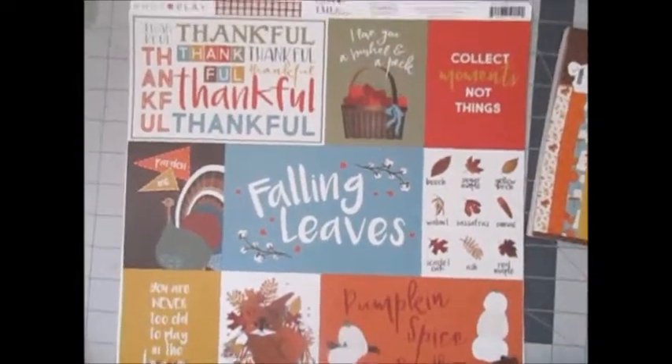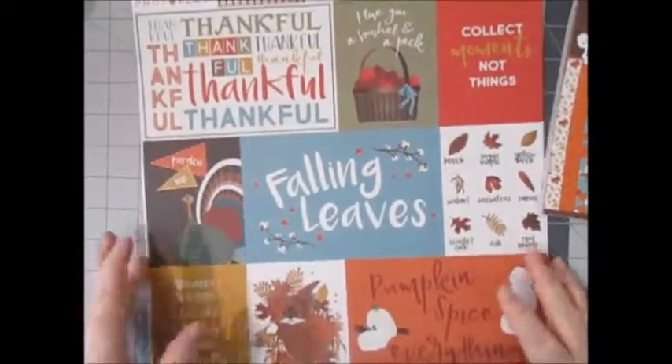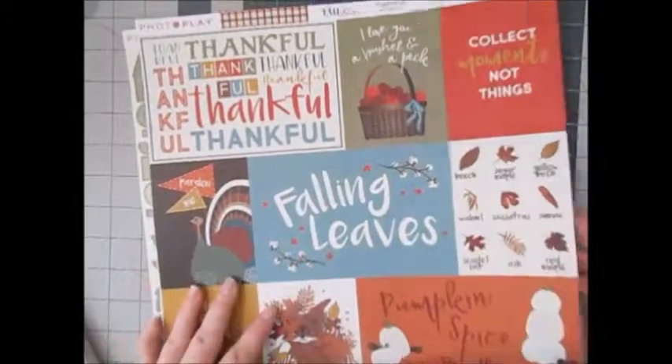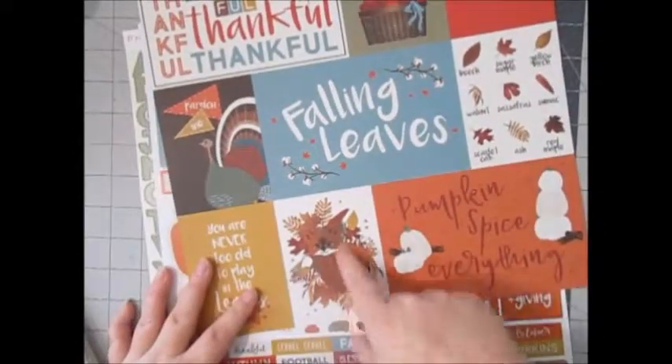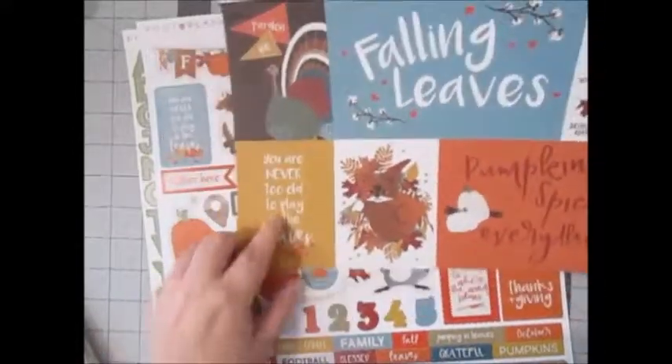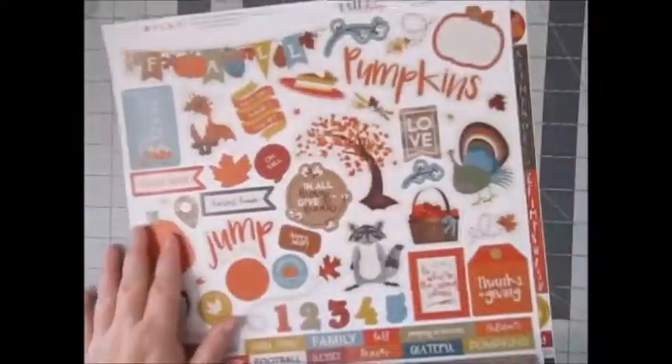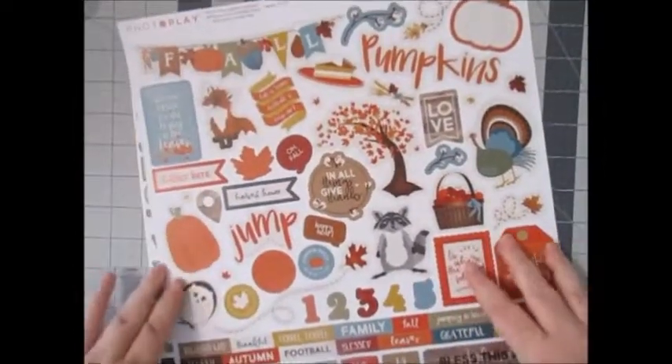To go with the Fall Breeze line I picked up the cut apart sheet — really cute. I love that fox, and 'you're never too old to play in the leaves' — isn't that the truth? I also picked up the sticker sheet from that line with really cute elements.